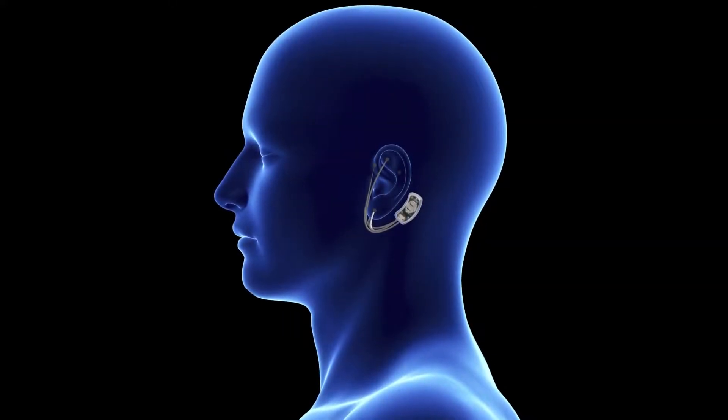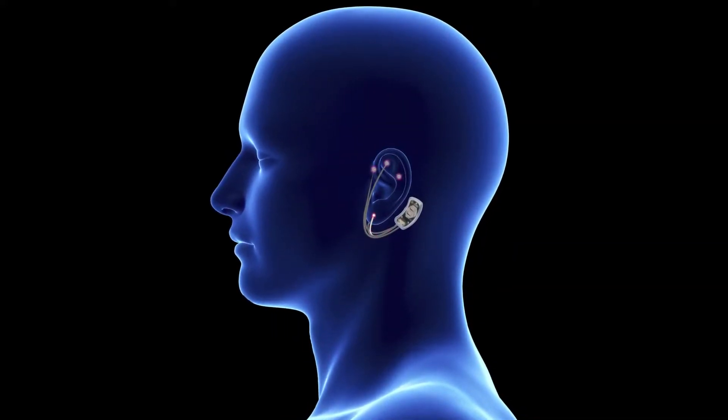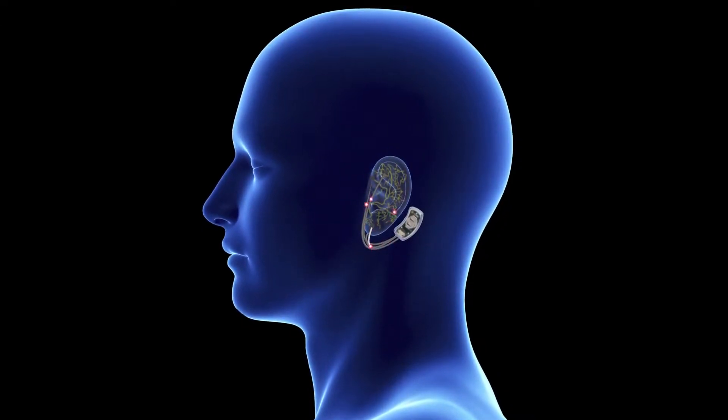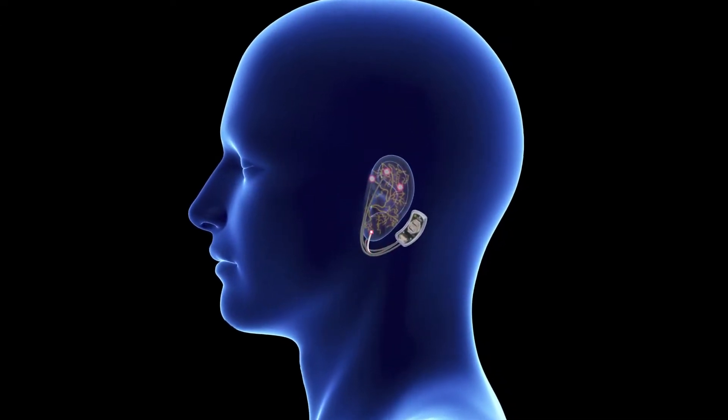The bridge device combines a small programmed computer chip along with cutting-edge microtechnology, all enclosed in a clear plastic shell that fits discreetly behind the ear.